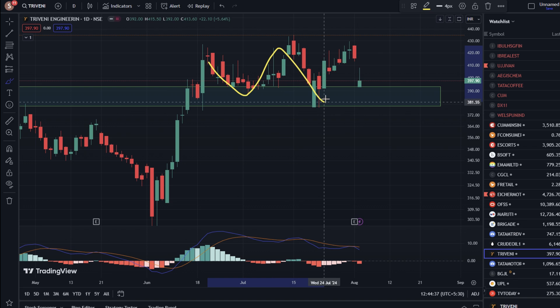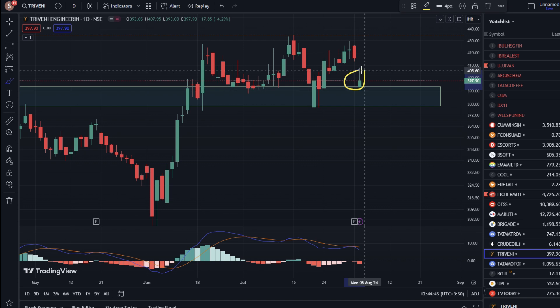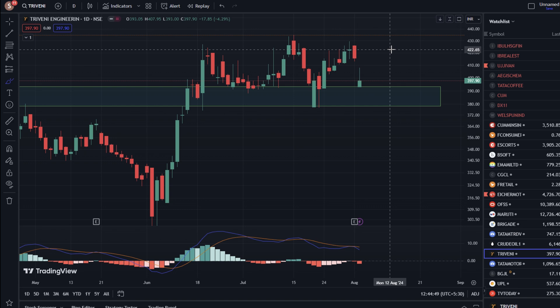Now, we got a multiple-time bounce here. After the stock, there is a green candle here. The possibility is that the stock is on the upside — we got a bounce here. If we talk about the level of 420, it will become an important resistance level.